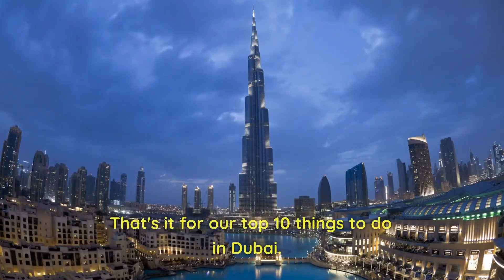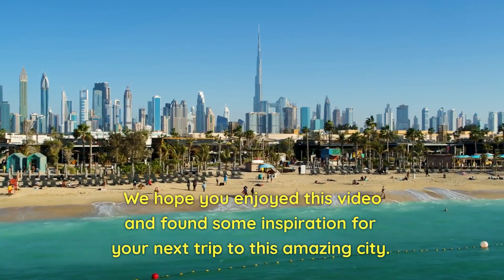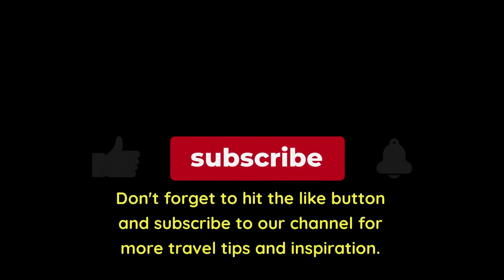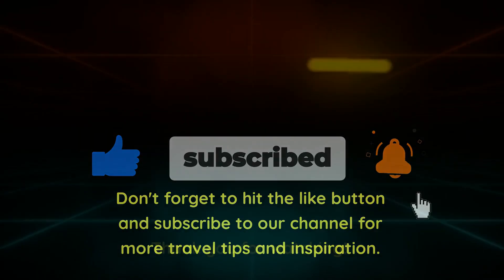That's it for our top 10 things to do in Dubai. We hope you enjoyed this video and found some inspiration for your next trip to this amazing city. Don't forget to hit the like button and subscribe to our channel for more travel tips and inspiration. Thank you for watching.